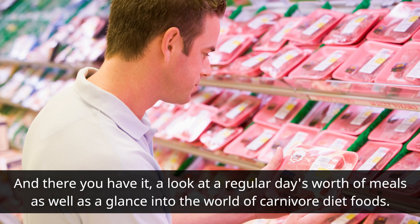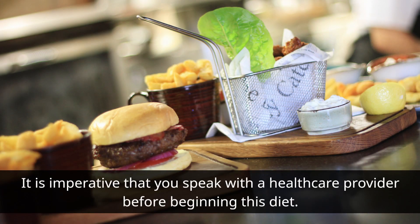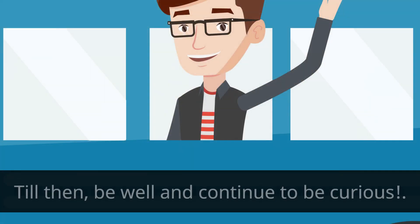Though the carnivore diet is distinct and can have advantages, it's important to pay attention to your body and make sure you're consuming a variety of nutrients. It is imperative that you speak with a healthcare provider before beginning this diet. Give this video a thumbs up if you liked it and subscribe for more thrilling culinary adventures. Till then, be well and continue to be curious!